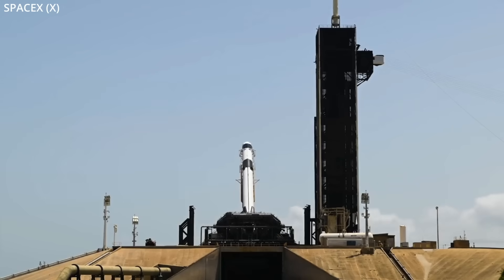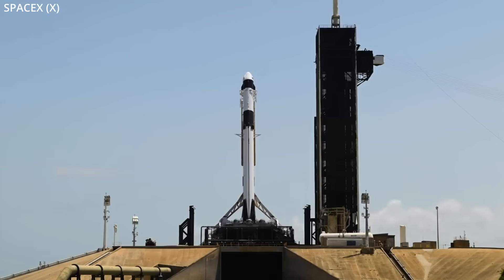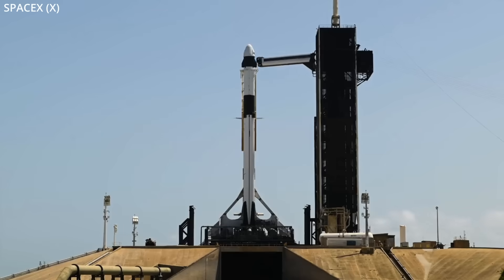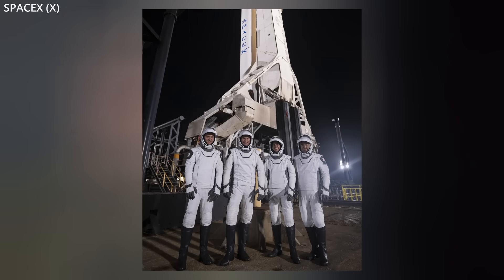The next Dragon mission to deliver astronauts to the space station for NASA and friends, Crew-7, was delayed from last night and is now targeting tonight for liftoff. The team of four consists of an American commander, a European pilot, a Japanese mission specialist, and a Russian cosmonaut.